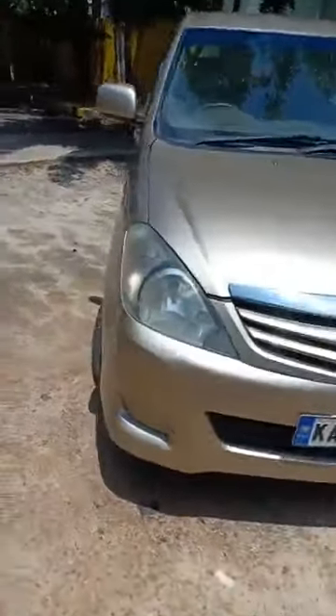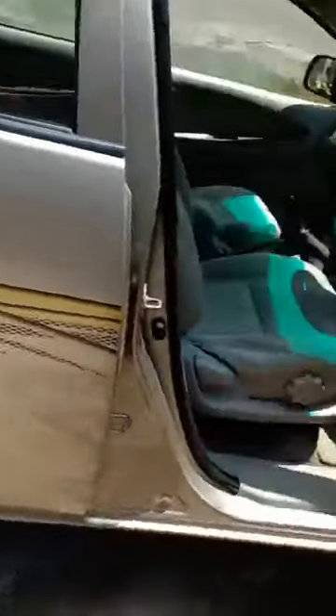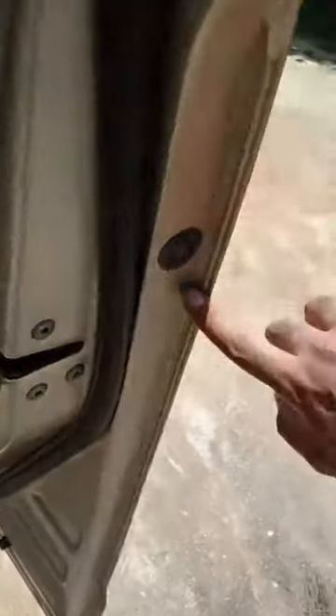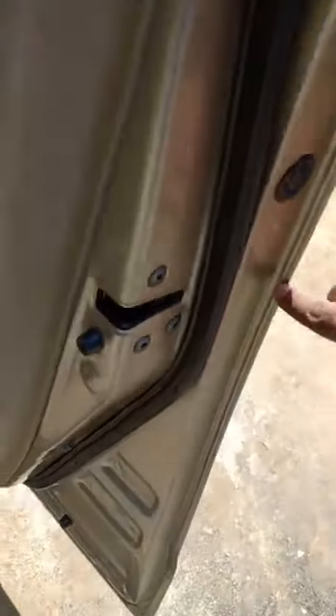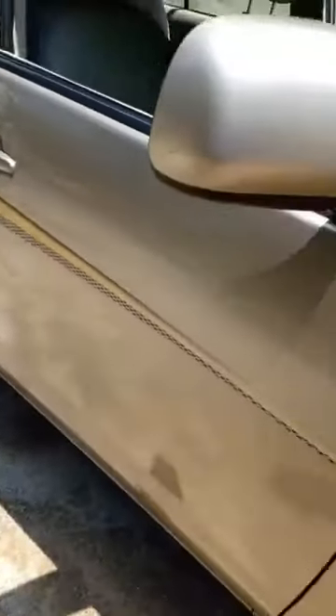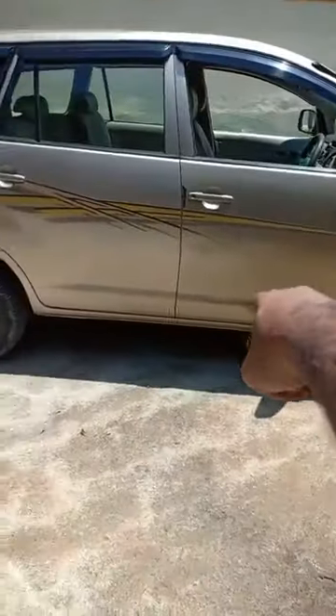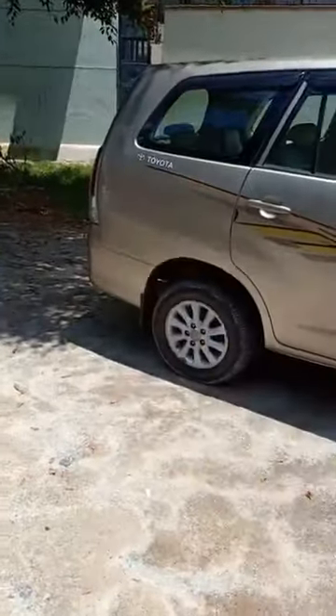I don't have my paint meter right now, so I'll show you where it's painted and where it's original. The door sealings are all in original condition — the car is accident free, no replacements. However, there is a slight touch-up paint done on the right side fender, the bonnet, the right side quarter panel, one door, and the bumper have all been painted.